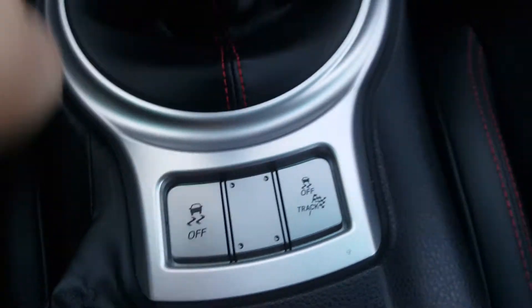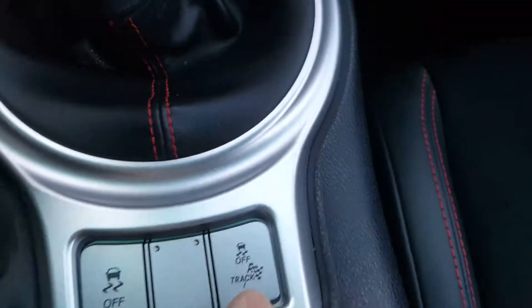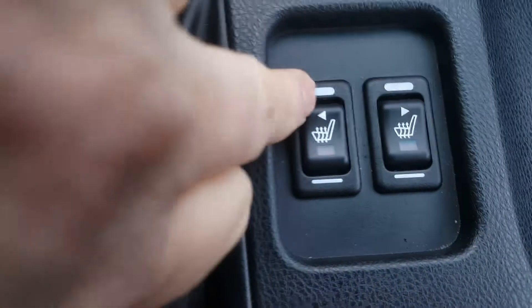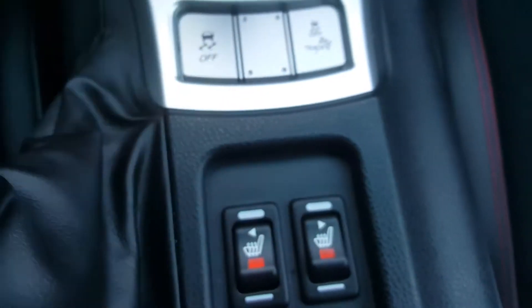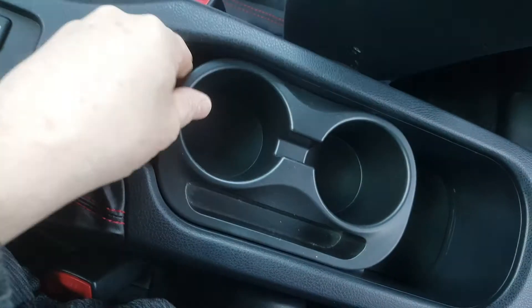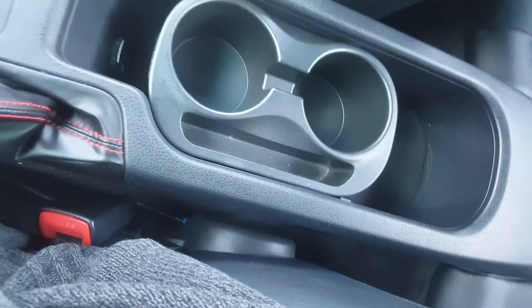Now here is your track system — traction control off and traction control on. Heated seats for those winter days; feels like spring at the moment but winter's still coming. You've got your cup holders just there — they can slide forward or back depending on what you want. This car doesn't smell as if it's been smoked in or had dogs in. It smells just like a new car, really.